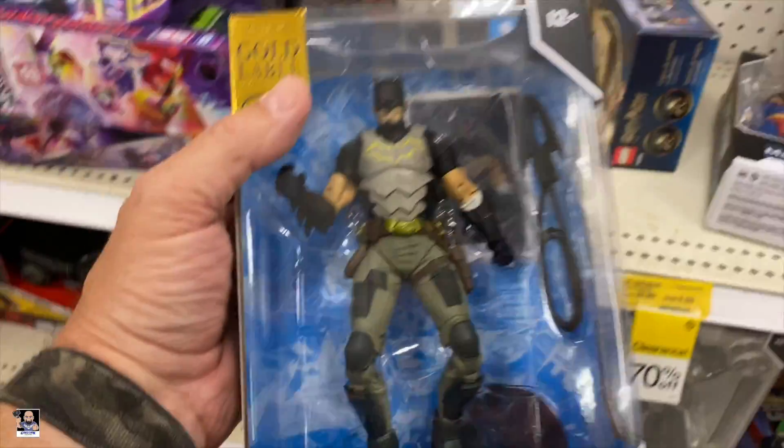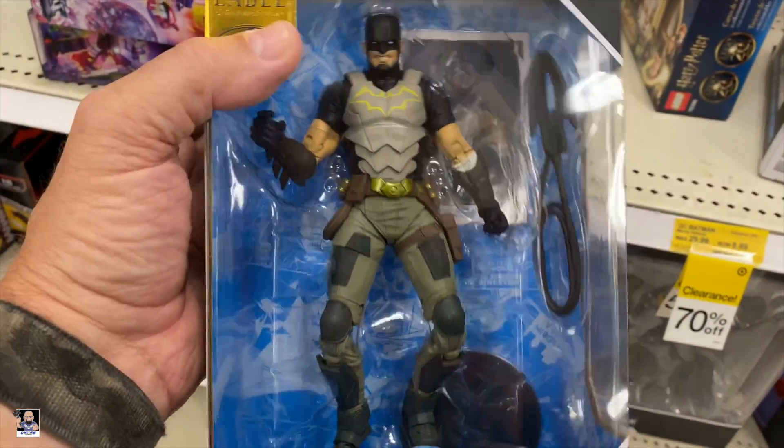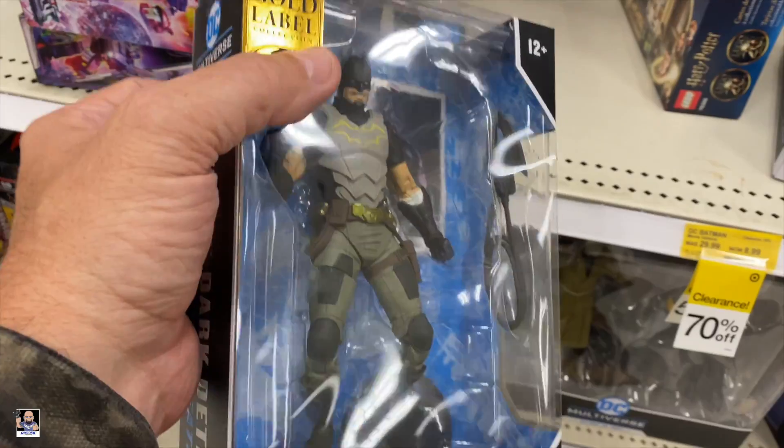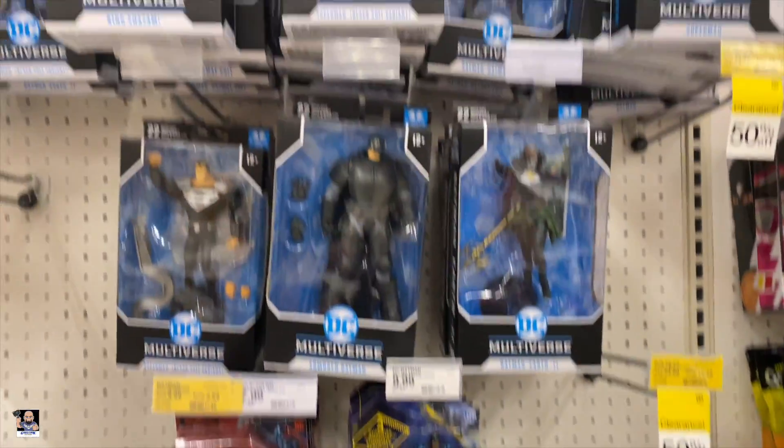A little bit of stuff. That's actually a pretty cool figure. I like the clothing and stuff on it. Not a big fan of the head sculpt, but looks pretty cool.